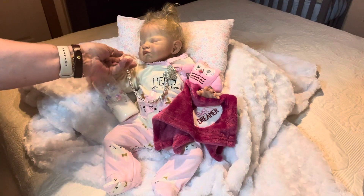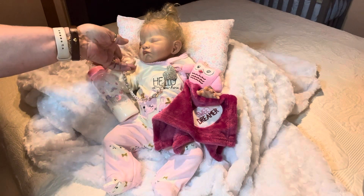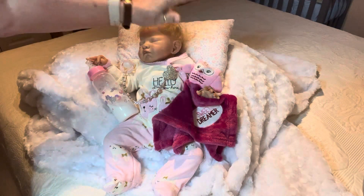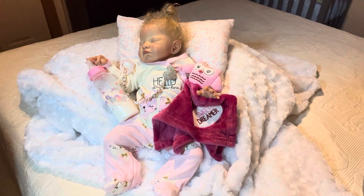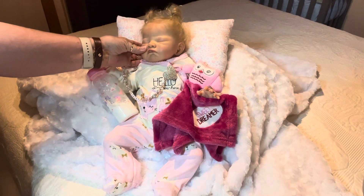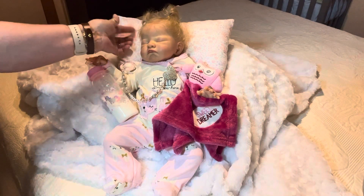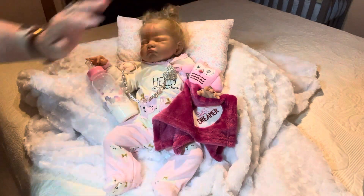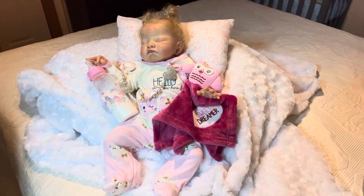This is the August asleep version. Since I got her, they came out with the August awake version, and I'm really thinking about having Gina do me an August awake. I don't know if she even has the time since she did this one — I think she's really been busy — but I'll have to check into it.